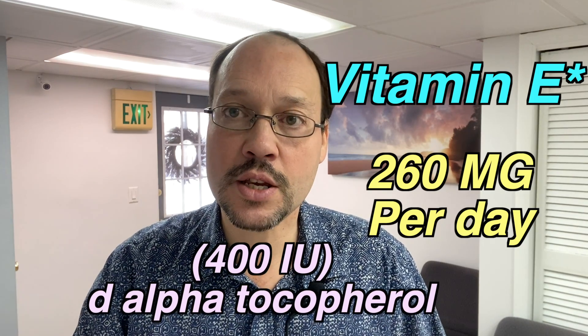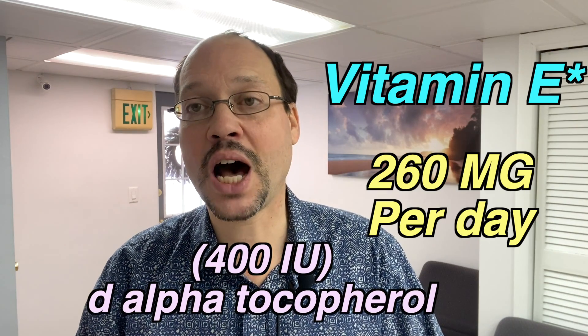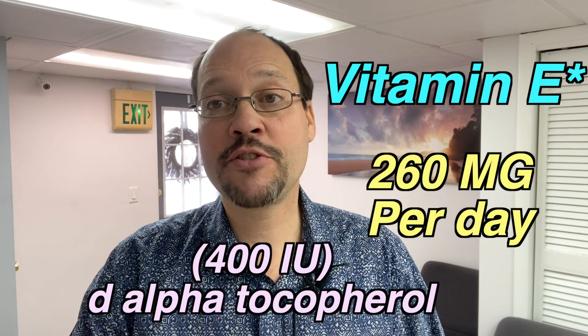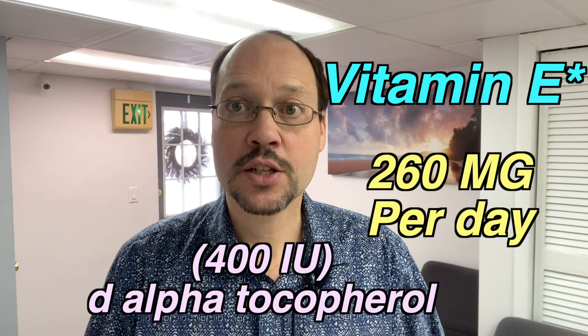When you get vitamin E, you want to make sure it's 400 IU and D-alpha tocopherol — you don't want DL-alpha tocopherol, that's the synthetic one. Preferably you get D-alpha tocopherol along with some other parts of vitamin E, because vitamin E has eight parts and you want to make sure you get some of those. Some brands are Quicksilver, Solgar, Vital Nutrients, Blue Bonnet, and Pure Encapsulations — there are a lot of good brands out there.